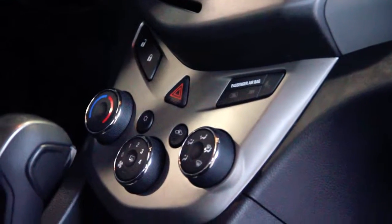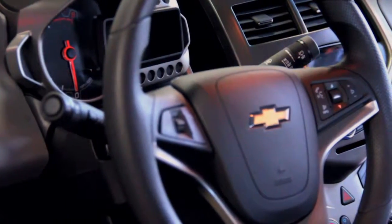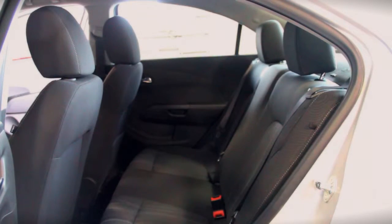The Sonic has a great media center and easy to read gauges. This vehicle has a nice interior and can seat five comfortably.